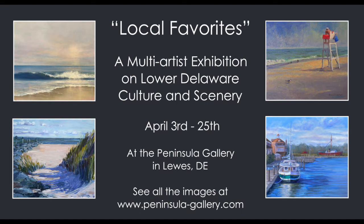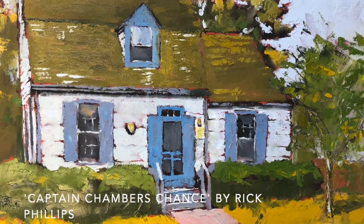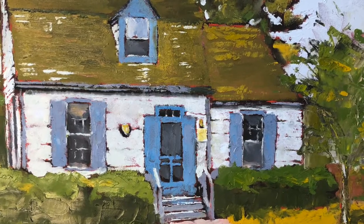The show can also be viewed in full online at peninsula-gallery.com. With architecture and with houses, I was also limited when I was walking around to the houses where the light was hitting it at that time of the day. So I had to take that into account, and then also there's composition and what's inspiring to you for the composition.